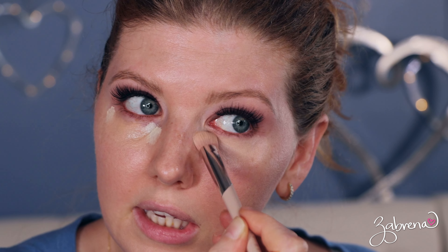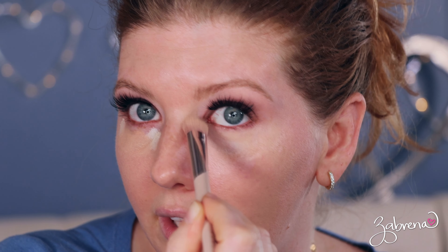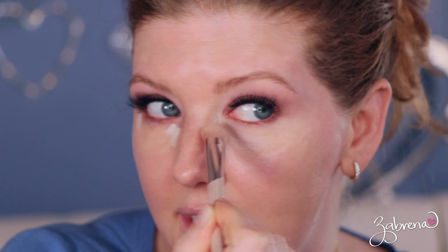Now, one of the areas that gets often neglected — especially for those of us with fair skin — is right in here, by the tear duct. It's always really important to get your concealer up in there too, because that's where a lot of darkness tends to hide.